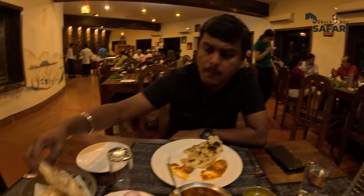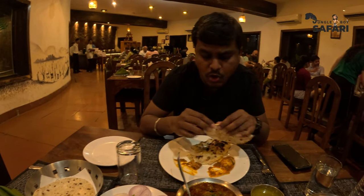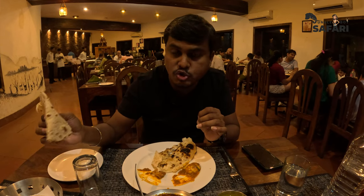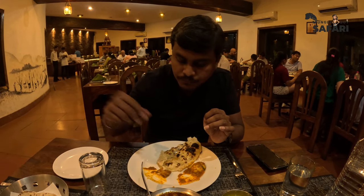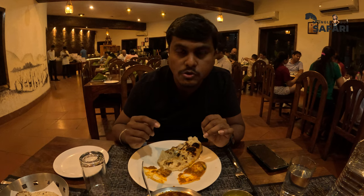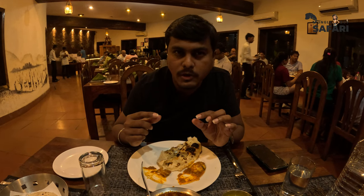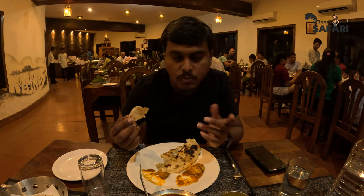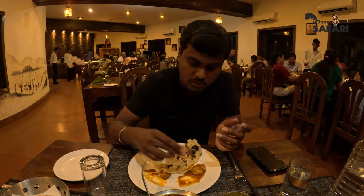I also ordered some fulkas. In the north side you get two types of roti — one is fulka, and the other is called tandoori roti. Tandoori roti is pretty hard and thick in size, whereas fulka is very thin and soft. I normally prefer thin and soft, so I've ordered this.